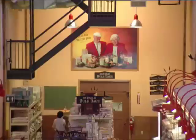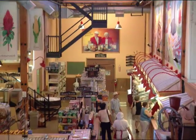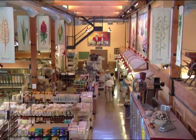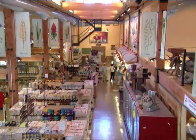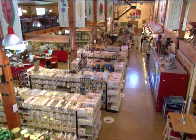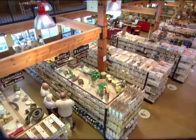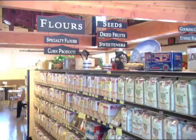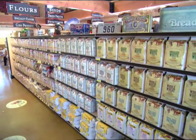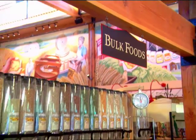The Bob's Red Mill Whole Grain Store and Visitor Center is a tourist destination for young and old. Along with historical displays and a working water wheel, our facility is a showcase for all of our 400 different products. Here customers can find our wonderful whole grain products in several small prepackaged sizes, as well as in 25 and 50 pound bulk sizes.